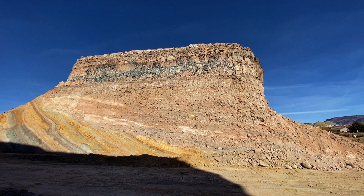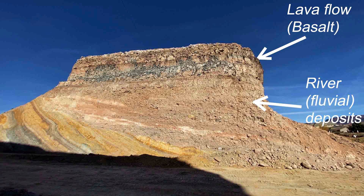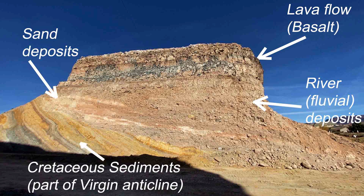On top we have a thick layer of basalt — a lava flow came through here in the valley a long time ago. Below we see some sediments, coarse sediments. If you swing to the left, you have some sandy sediments — that's river deposits. And all the way at the bottom toward the left, you have slanted layers of very colorful rock.